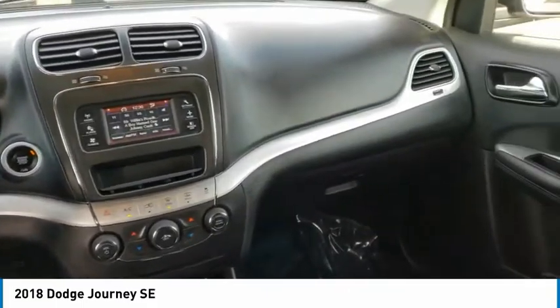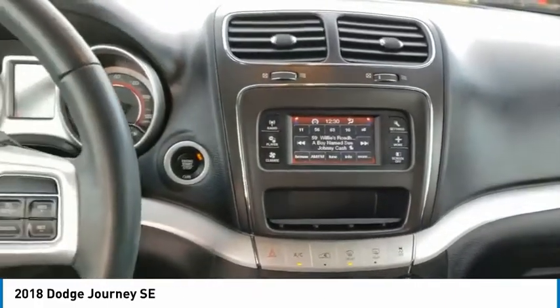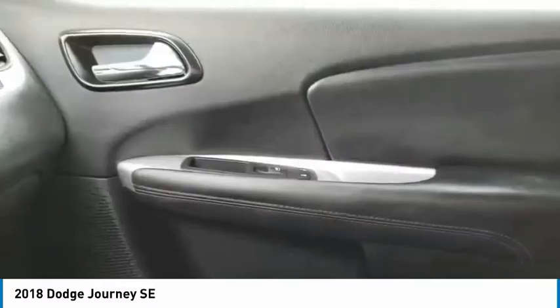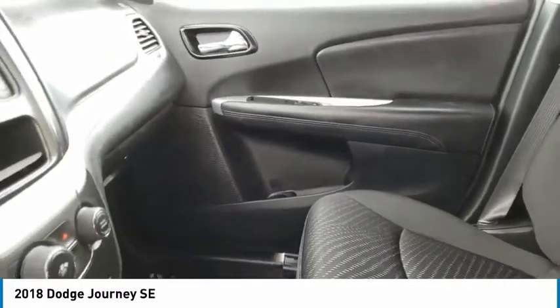This vehicle has less than 30,000 miles. Here are some of this vehicle's great options: tire pressure monitor, heated mirrors, brake assist, traction control, stability control, daytime running lights, and engine immobilizer.